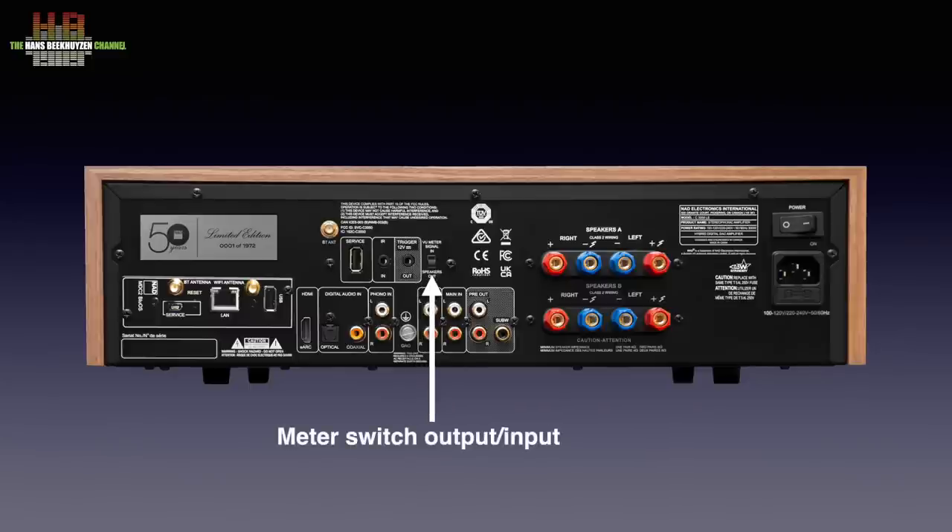Finally, there is a switch that lets you choose what the VU meters show — input or output.